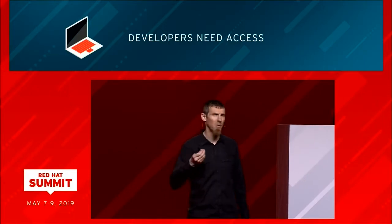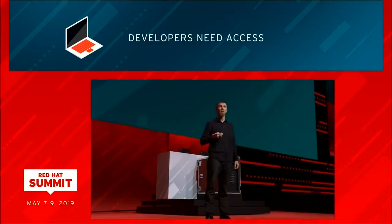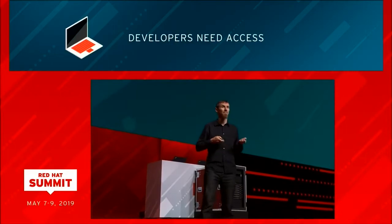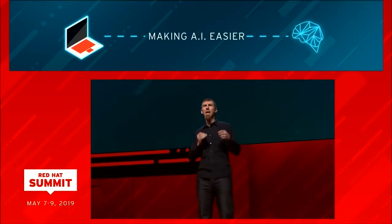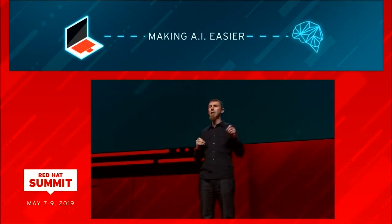OpenShift enables AI innovation for the developer, and this benefits users as apps are able to move more intelligently, faster. My next two guests are democratizing developers' access to AI in different ways to make the AI workflow easy, intelligent, and accessible.